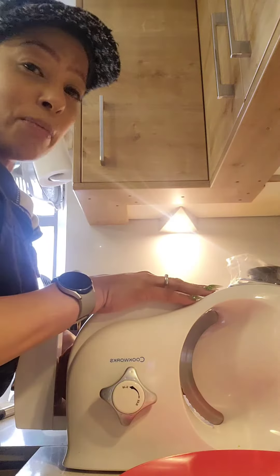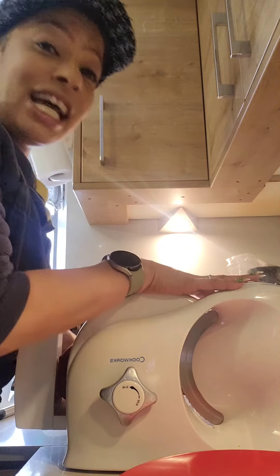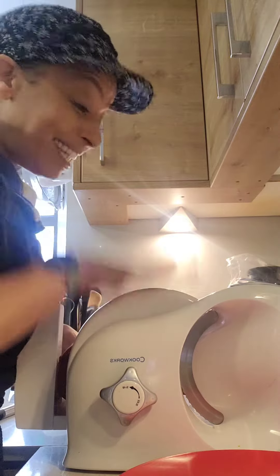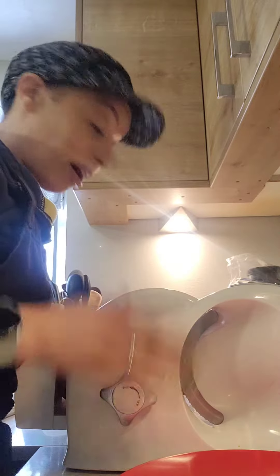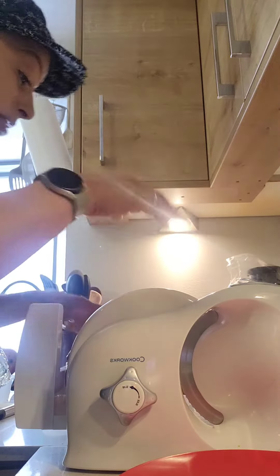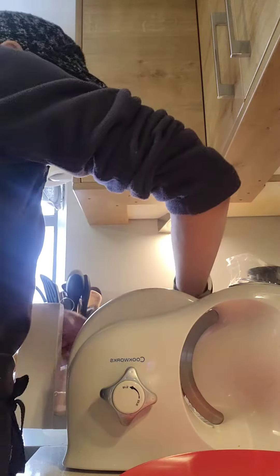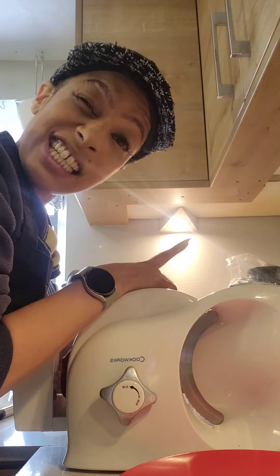I'm here with one of my favorite appliances in the kitchen — this is my Cookworks slicer. I paid about 20 quid for it about 20 years ago, and this is a magnificent piece of machinery for 20 pounds. I have just cooked up this beautiful ham that cost me a total of four pounds twenty-nine.